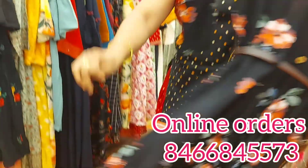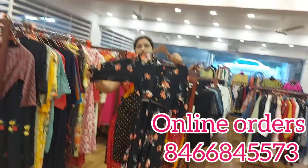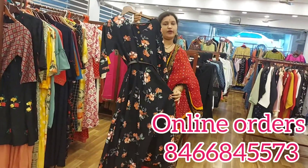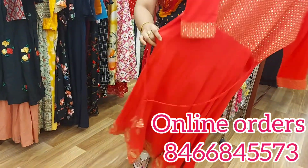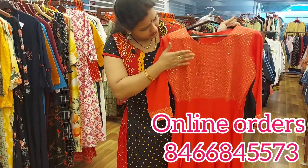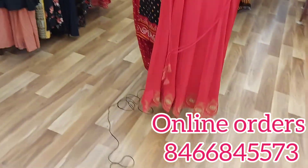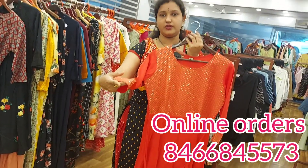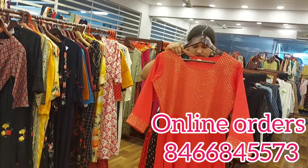This top is very stylish. It has 3/4 sleeves. The cost of this top is around Rs. 1000 to Rs. 1019. It is very strong in the body part and has sequence work here. It is pure cotton and has three-fourth hands. We use the same sequence in the corners. The cost is Rs. 1250.